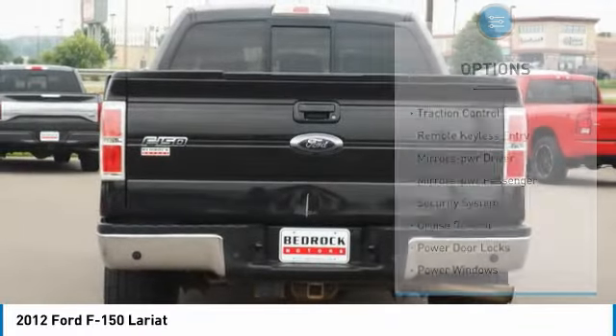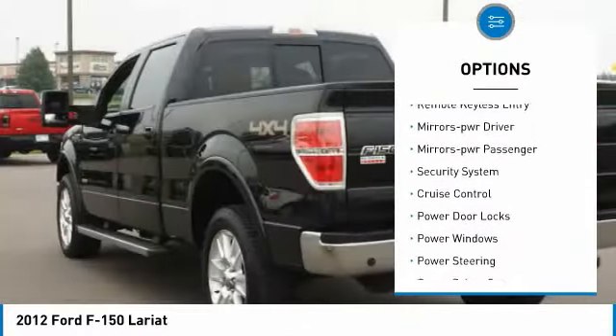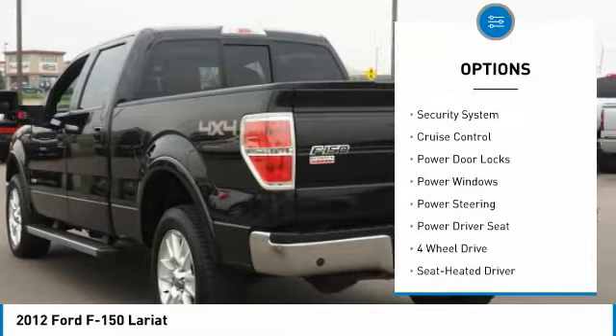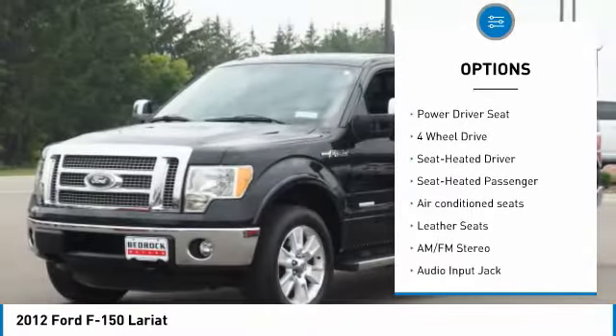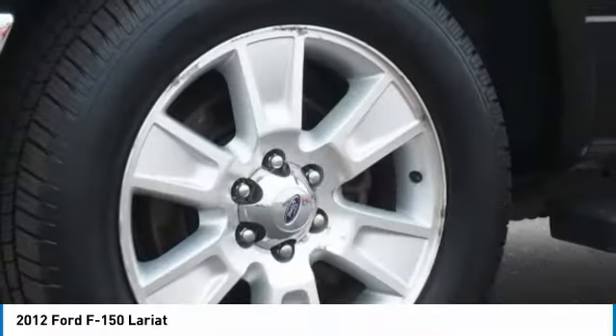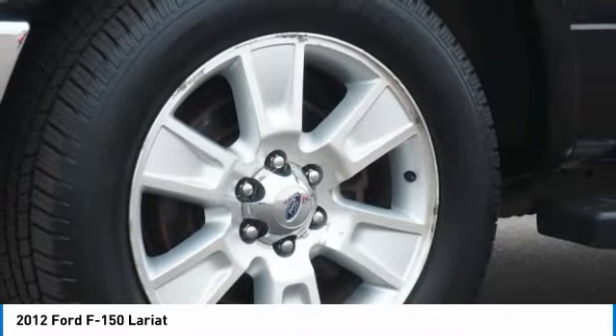Here are some of this vehicle's great options: traction control, remote keyless entry, mirror memory, mirror power, passenger security system, cruise control, power door locks, power windows, power steering, and power driver seat.